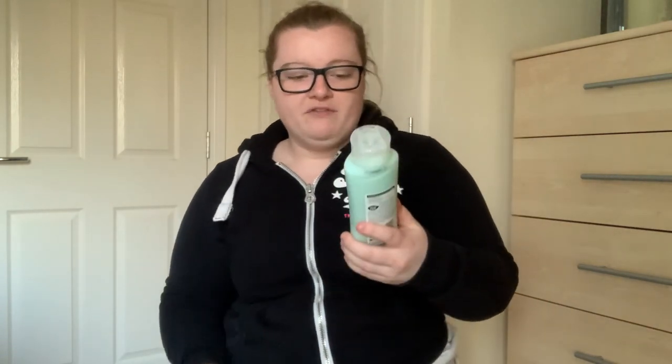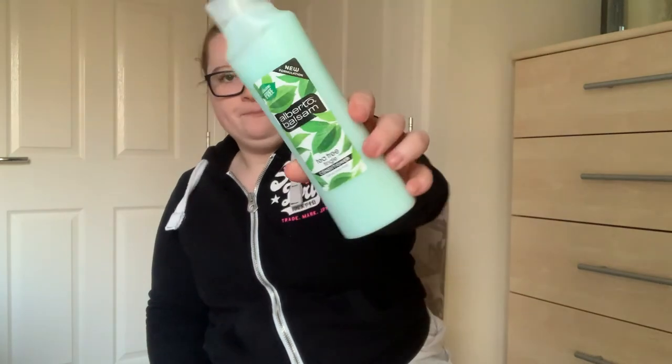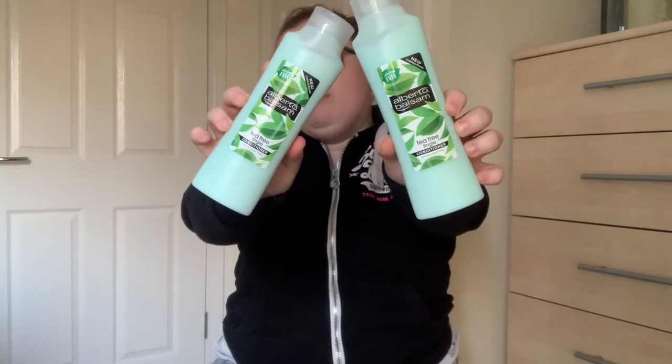Last but not least - if you saw my bathroom organization video on my channel, you'll have noticed I didn't have much conditioner left. I'm trying to look after my hair as part of my self-care 2021 goal. I've realized I've got quite bad matting underneath and can get a dry scalp. I've used this before - it's the tea tree tingle conditioner - and I bought two bottles. I also saw one in Sainsbury's that smelled amazing - you could smell it a couple of days afterwards. Definitely recommend these.